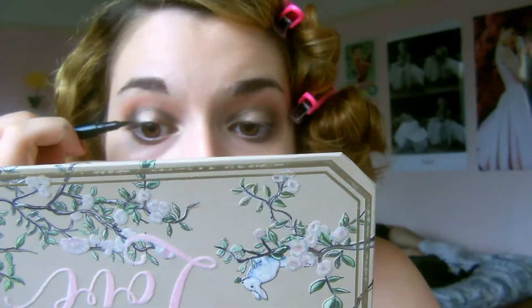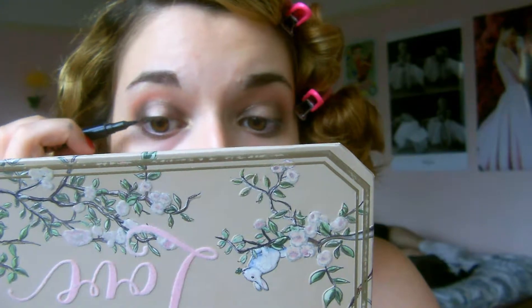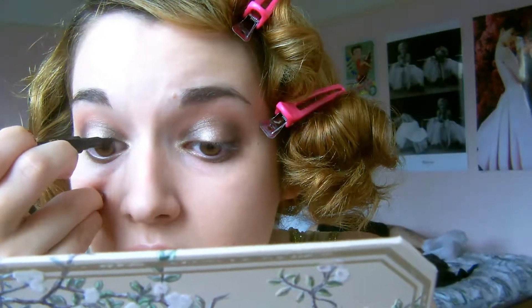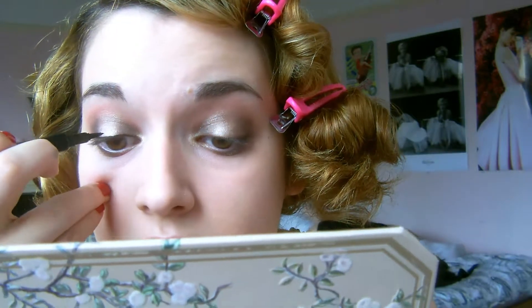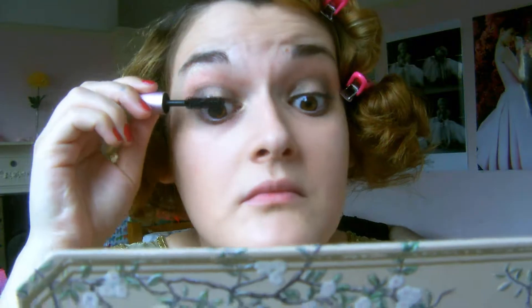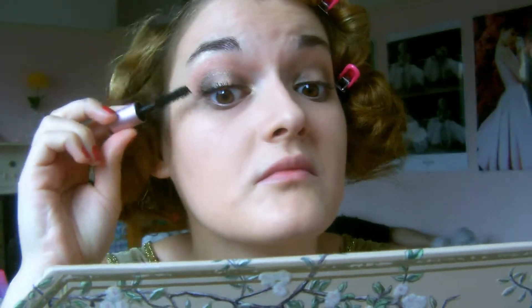How gorgeous is this eyeshadow look? I was so happy with how simple it was yet how effective, and it really brought out my eyes in photos. Then I'm using Super Cat Liner by Soap and Glory to create the thinnest line possible on my upper lash line — I'm not even winging it out, just stopping at the end of the lash line to bring some focus to the eye. Of course, curl your lashes, and then I use Too Faced Better Than Sex mascara. This stuff is amazing — I highly recommend it for big, fluttery lashes.